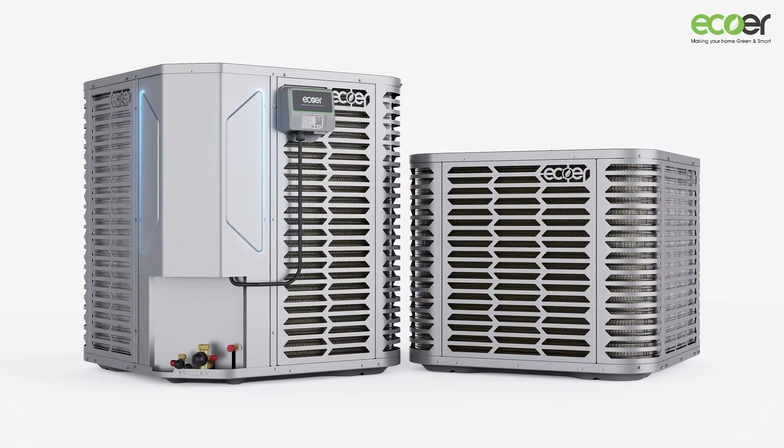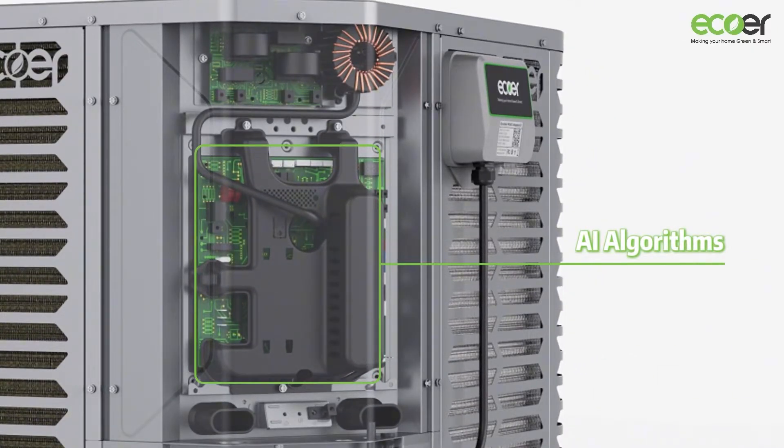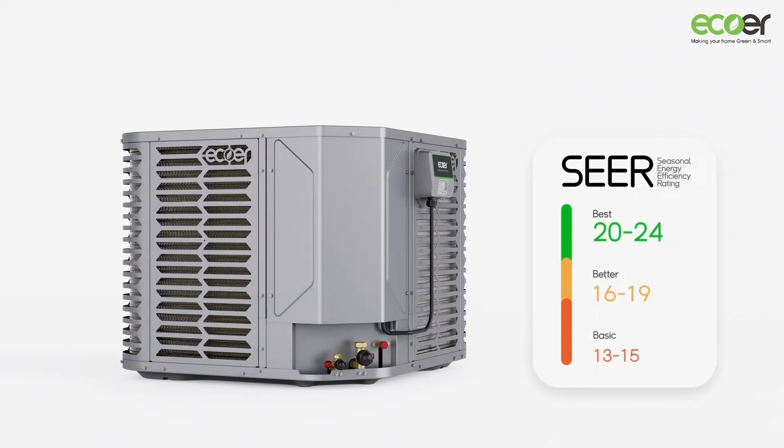Let's talk tech. EcoRTDI Pro 2 comes with a highly integrated motherboard paired with cutting-edge AI algorithms. The result? A staggering CR2 rating of 20.5 — that's 50% more energy efficiency than your average heat pump, and you'll feel the difference in your energy bills.